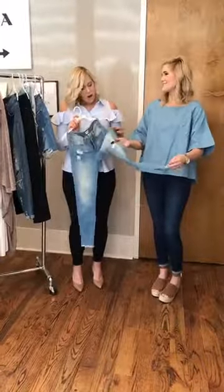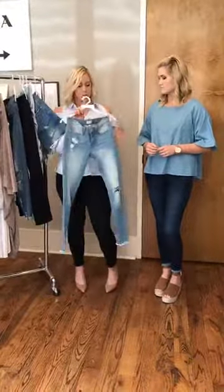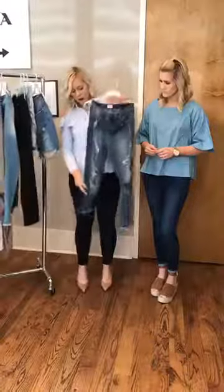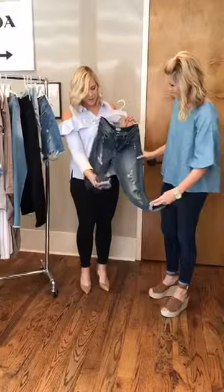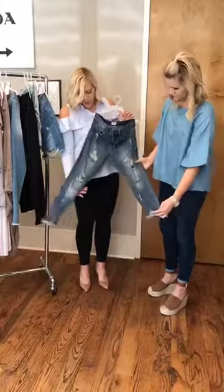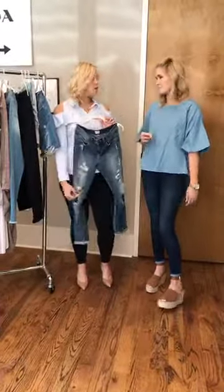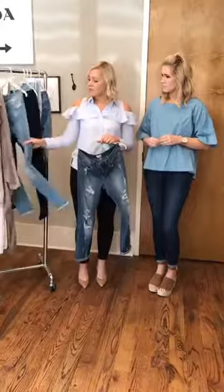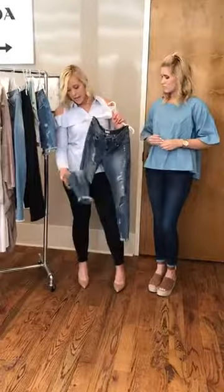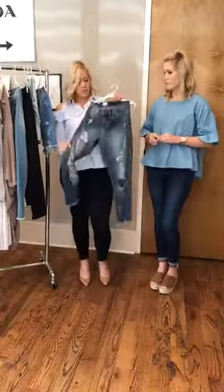They've got one little hole in the knee — just the perfect amount of distress. Light wash jeans are really great for spring and summer because they brighten up anything you're wearing, especially with all the florals. Next is the distressed boyfriend fit — we're obsessed with boyfriend jeans. They have a lot of distressing with some really wide holes, which is really trendy right now. The trend is to look like your jeans have just been through the shredder — the more distressing the better. They fit a little bit looser than your typical fitted jean, with just a little bit of stretch.